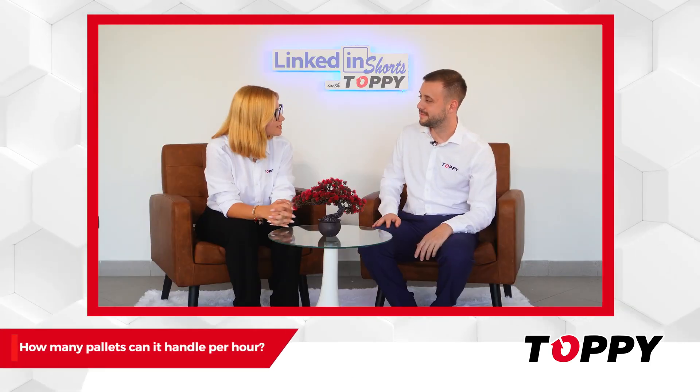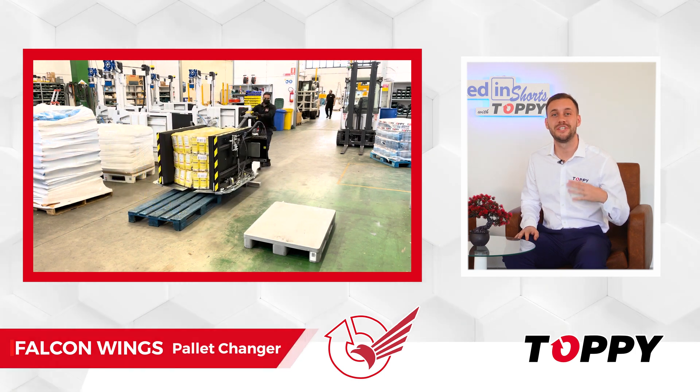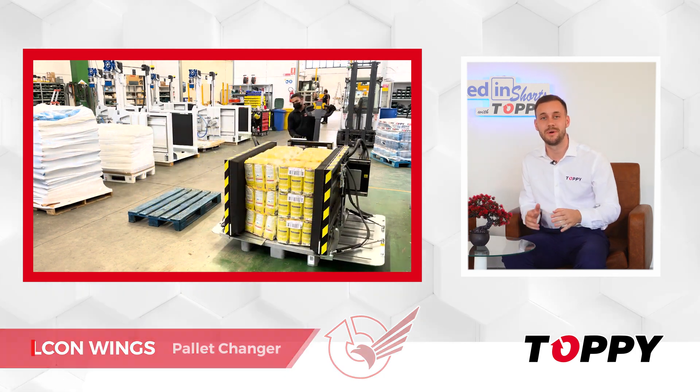The pallet changing operation is completed by opening the side clamps and retracting the extendable blades back into the machine. Falcon Wings is capable of exchanging up to 20 to 30 pallets per hour.